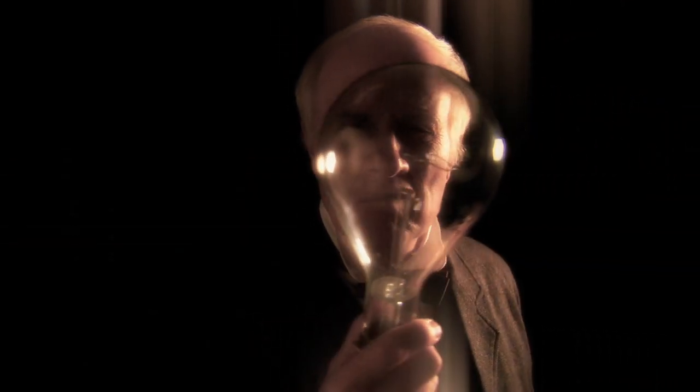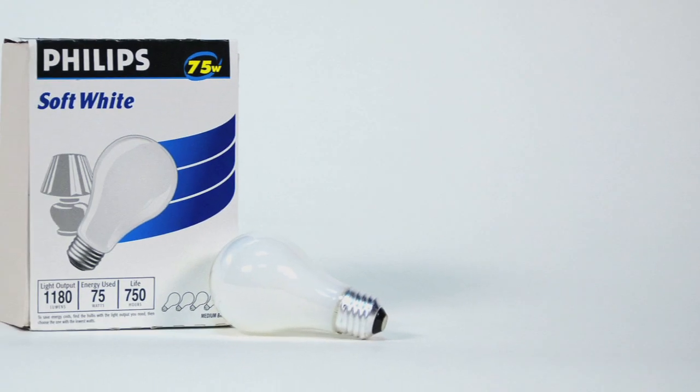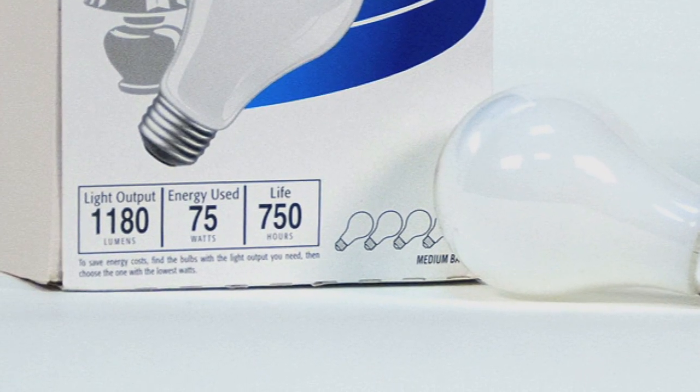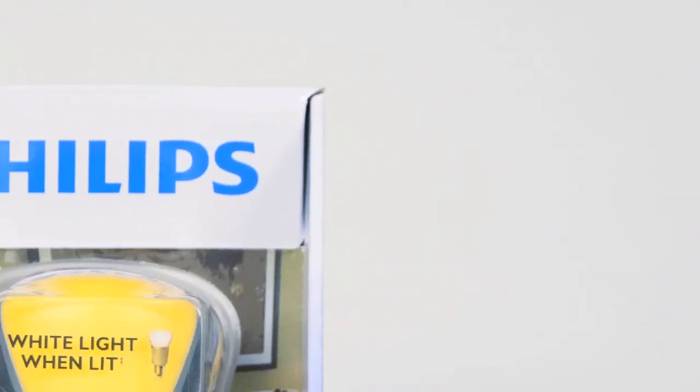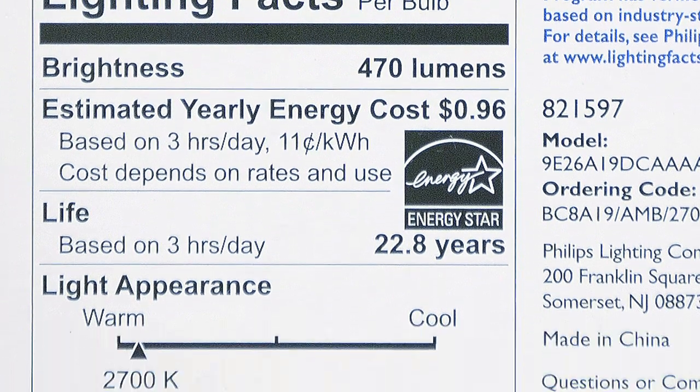Now that you've decided what type of bulb technology to purchase, how do you decide on the brightness? In the past, you may have relied on an incandescent watt rating to determine the brightness of the bulb you wanted. But traditional incandescents are being phased out, and new lighting technology's watt ratings show much lower wattage ratings than the bulbs they're replacing.